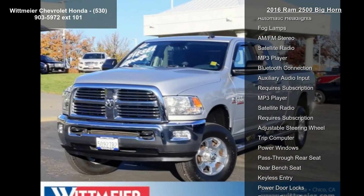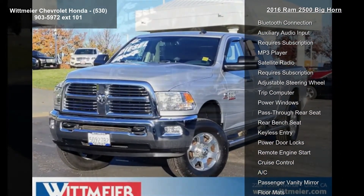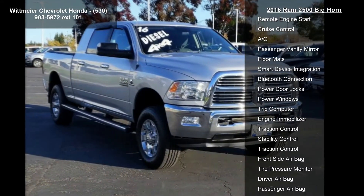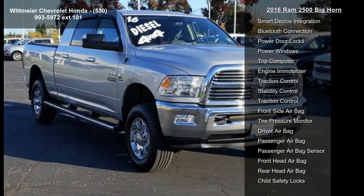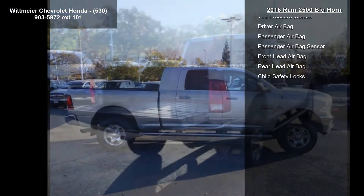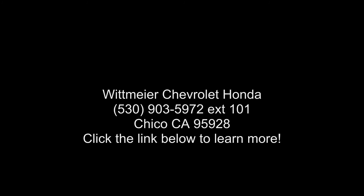Bighorn regional package includes leather-wrapped steering wheel, under-hood lamp, steering wheel mounted audio controls, Bighorn badge, bright billet grille, 3.42 rear axle ratio, storage tray, protection group, 3.5 power adjustable pedals, and luxury group.